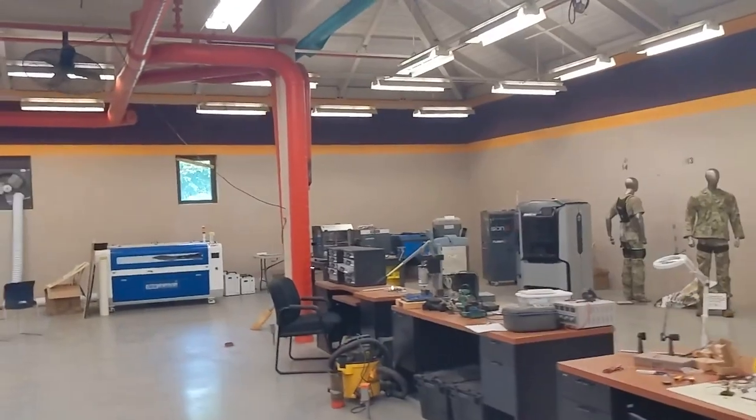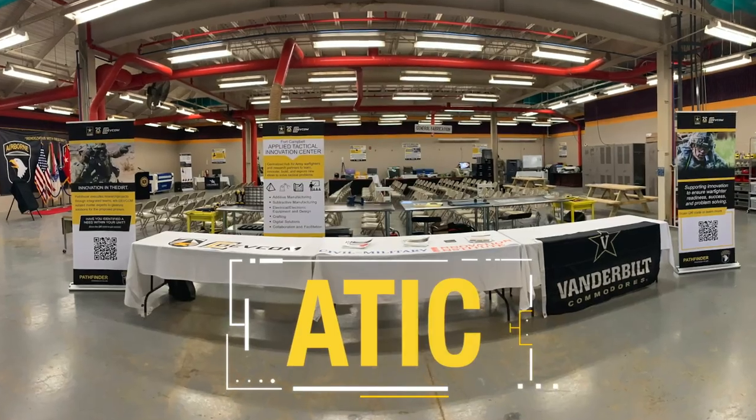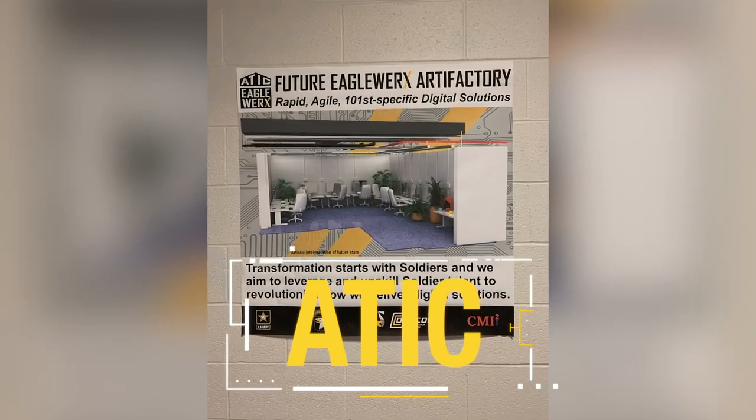At Fort Campbell, the first of these spaces is the Eagle Works Applied Tactical Innovation Center, known as the Attic. In just its first year of operation, it has made a significant impact on frontline innovation. With some napkin math and some YouTube videos, we took our idea, used the tools here, and built what we wanted.